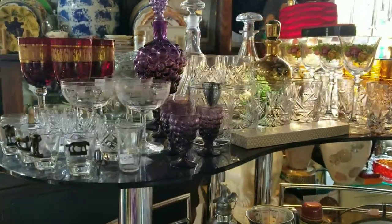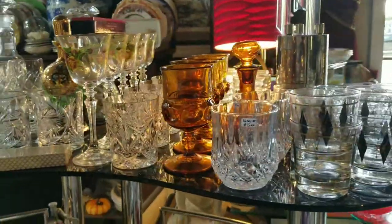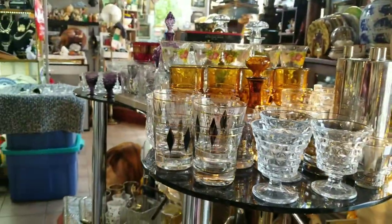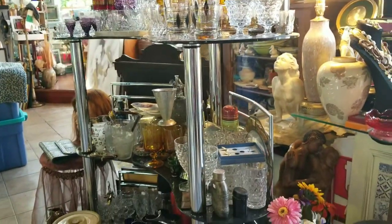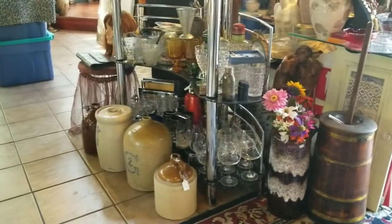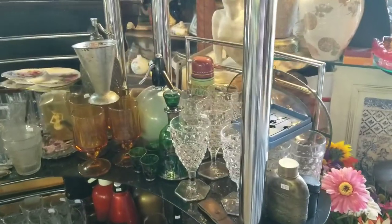Now we're in the glassware section. There's glassware for all occasions — scotch glasses, water glasses, sherry glasses. That's Fostoria right there. More stoneware, more pottery, and a butter churn.